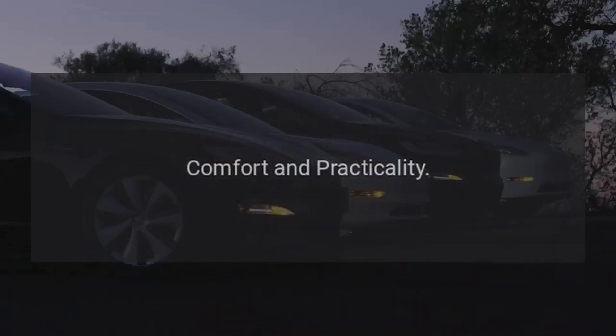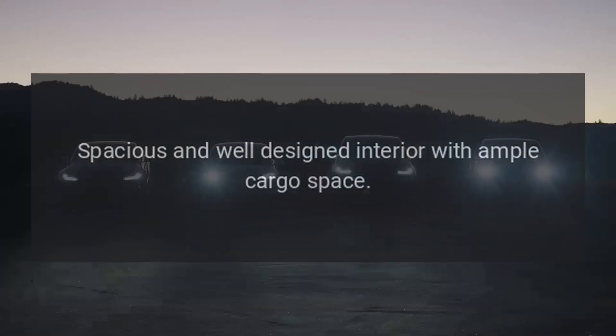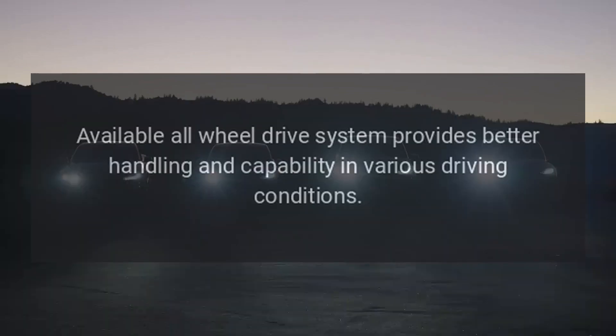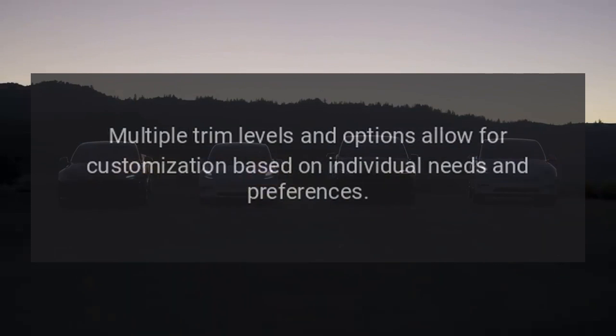Comfort and Practicality: The spacious and well-designed interior offers ample cargo space, making it suitable for both city driving and longer trips. Versatility: The available all-wheel drive system provides better handling and capability in various driving conditions, and multiple trim levels allow for customization based on individual needs and preferences.